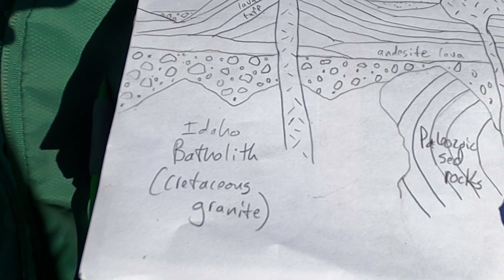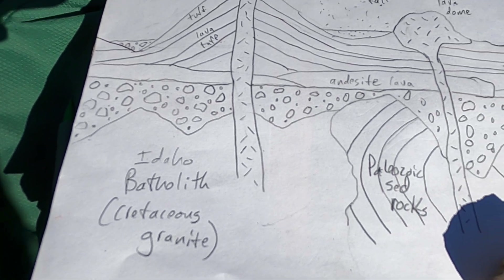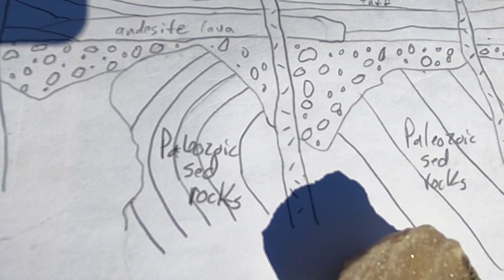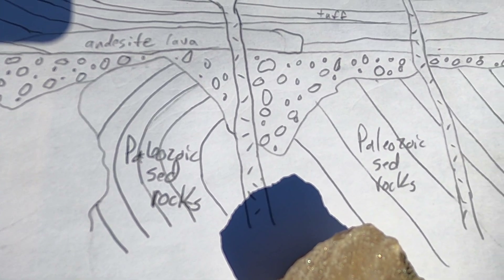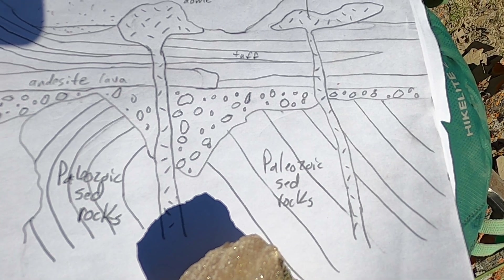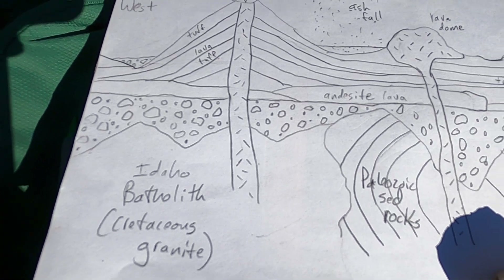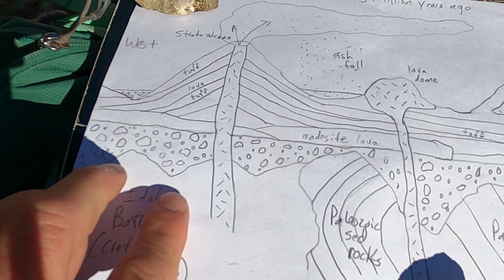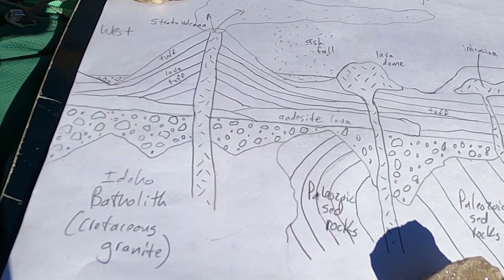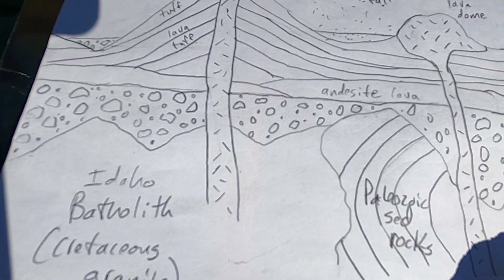Those are all Cretaceous age granites, maybe anywhere from 100 to 80 or so million years ago. As you move eastward, you leave the Idaho batholith and run into older Paleozoic sedimentary rocks that are folded and faulted by the Sevier orogeny. The main thing we want to look at here is the Chalice Volcanics. The Chalice Volcanics cover these rocks, and there was already a topographic surface here with hills and valleys.